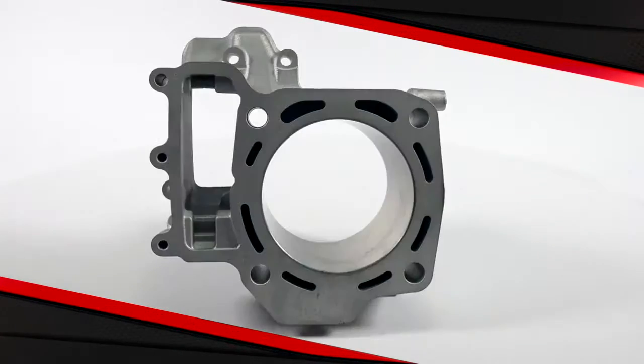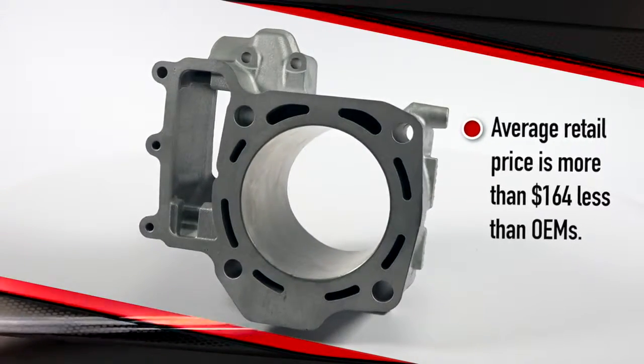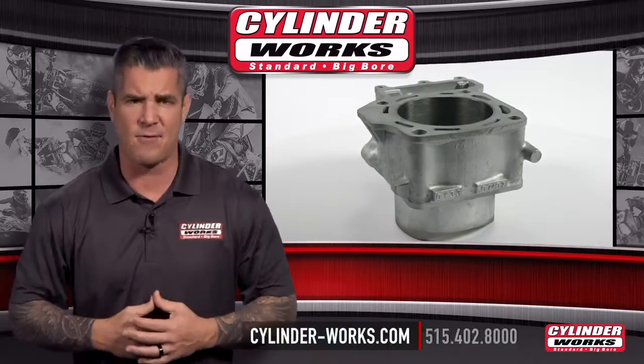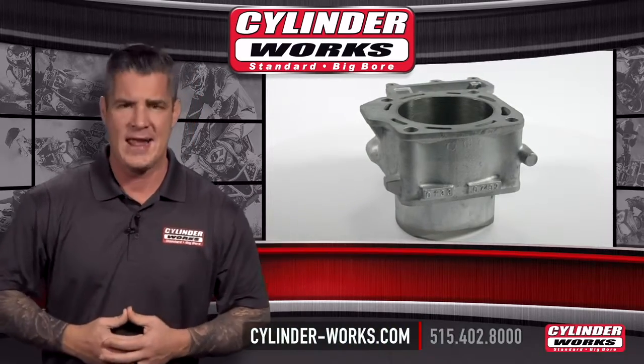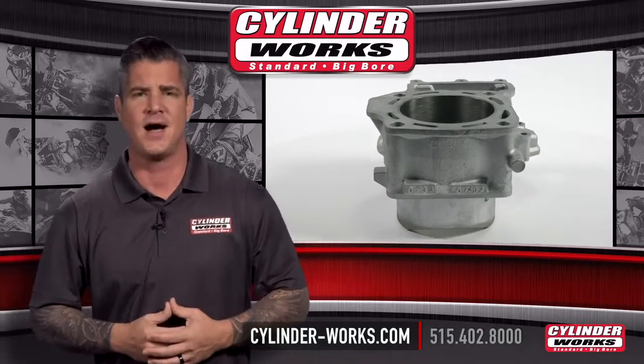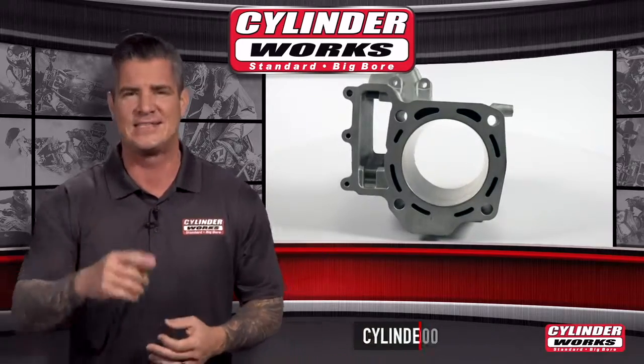If you enjoy the thrill of riding and you're looking for long-lasting quality you can depend on ride after ride, then it's got to be Cylinderworks. If you have any questions or comments, contact us at 515-402-8000 or visit us at Cylinder-works.com and fill out the contact us form. Get new now — get Cylinderworks.